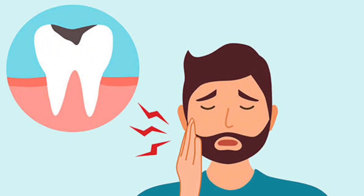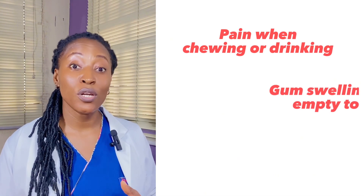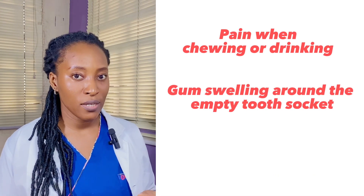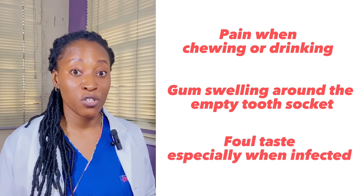The pain can be throbbing and constant and can actually radiate to your jaw or even your ears. Some other symptoms can include discomfort or pain when chewing or drinking. You can also experience swelling of the gum around the empty tooth socket, and in some cases you may experience a foul taste, especially if an infection has set in.